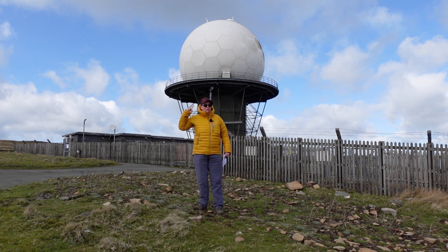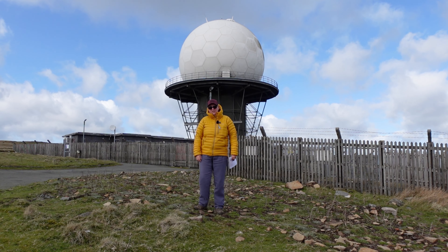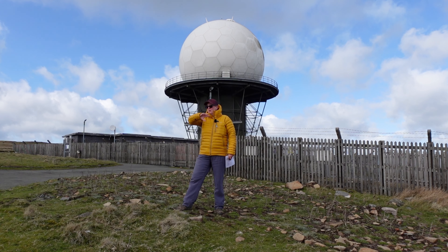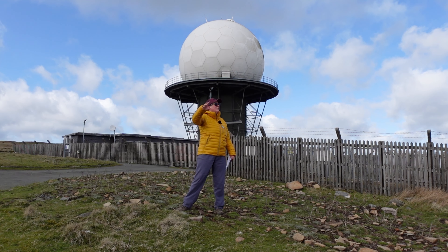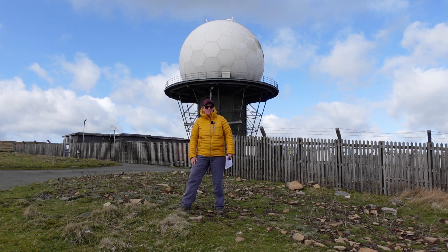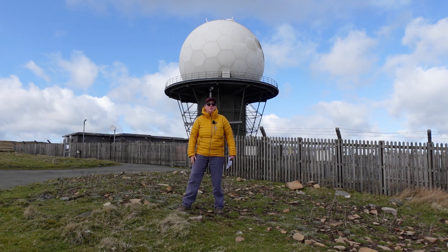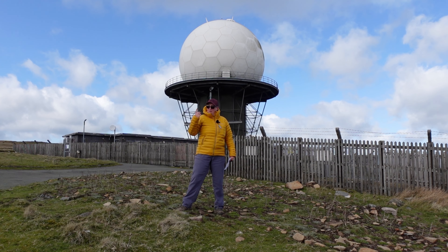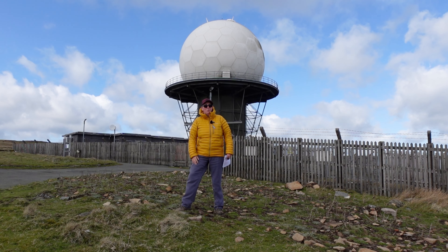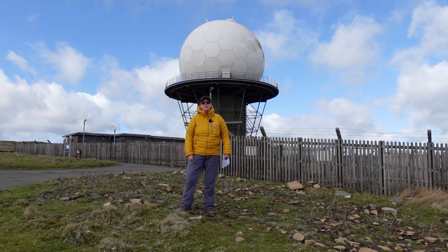This big golf ball dome behind me isn't an alien communication system. It's actually part of the National Air Traffic Services. It monitors a hundred-mile radius of the sky and tracks aircraft and airplane traffic. So if you've got an app on your phone and want to know what huge jet just went over you within a hundred-mile radius of here, it'll be this that's telling you. It's one of 30 overlapping systems in the whole of the UK.